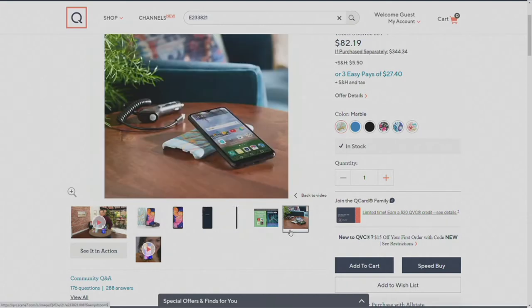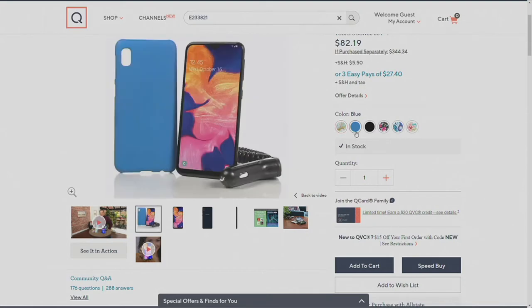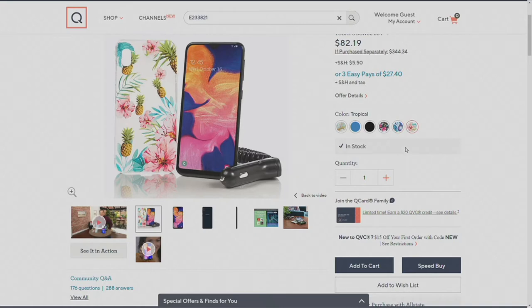It takes me a good seven months to go through 1,500 minutes of talk time. You'll have to choose the color of your case. The one on the left is marble, then we have blue, basic black, and if you want something fun, there's the navy flower — that's the most limited, by the way. We also have the paisley, and then if you want to feel like it's summer, there's the tropical with the pineapples and the bright colors.